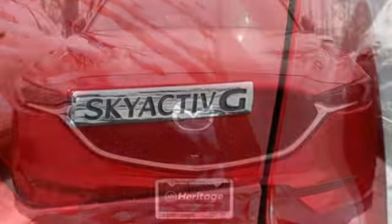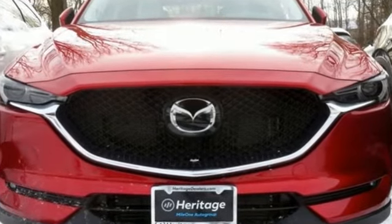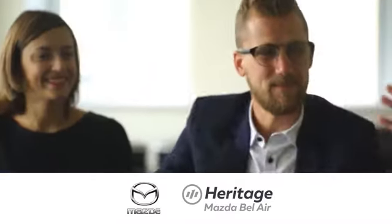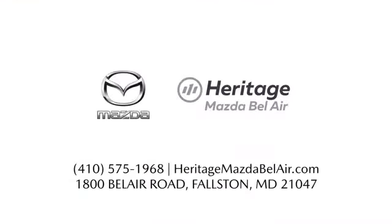With Mazda, driving is what matters most. The time is now. See it for yourself today. Experience exceptional customer service and shop our extensive inventory of brand new Mazda models at Heritage Mazda of Bel Air.